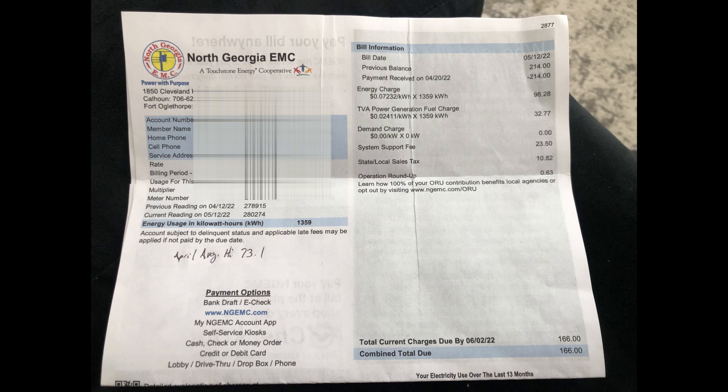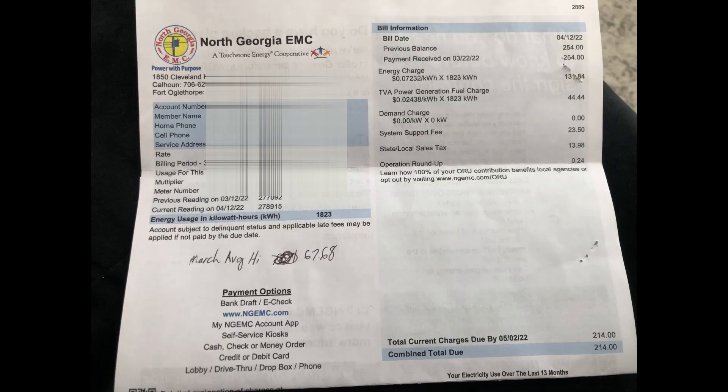With all that being said, you never can compare direct apples to apples, but when you're going from 1,823 kilowatt hours to 1,359, we saved around 500 kilowatt hours in a more energy-intensive environment. I'm very happy with that.